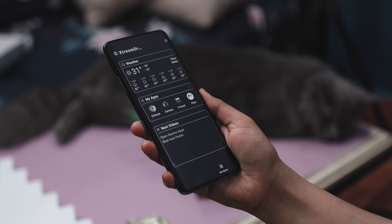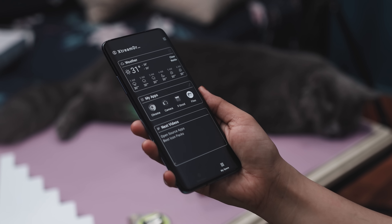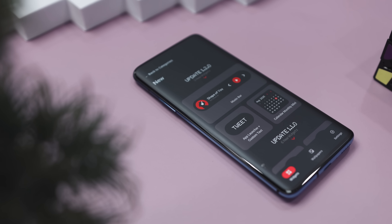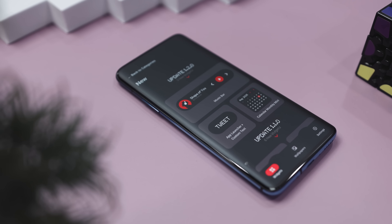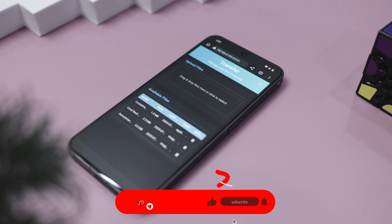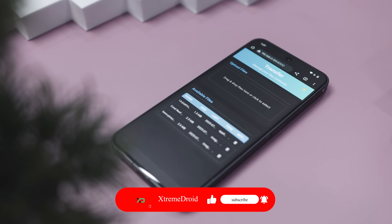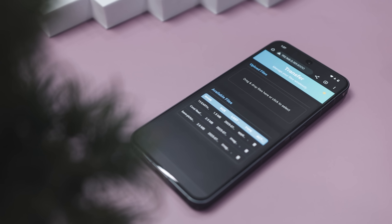So guys, these are some of the best Android apps that you should definitely try this month. Which of the previously mentioned apps did you like the most? Do you know of any other app that we should have added to this list? Let us know your thoughts in the comments down below. For more videos like this, do consider subscribing and hit that bell icon so that you never miss any future videos from Extreme Droid.